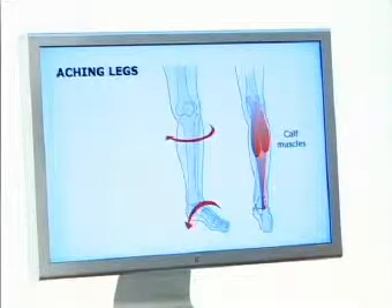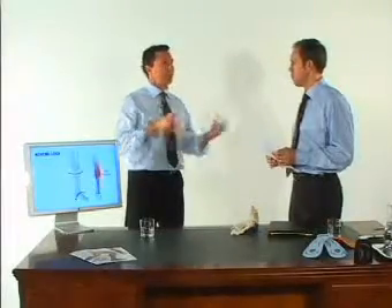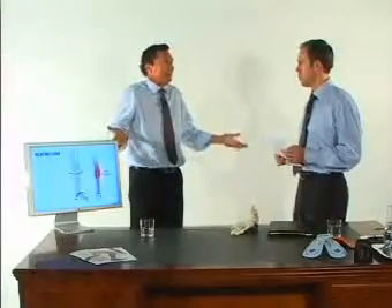Tight aching legs is very common. A lot of times I would have patients come to see me for totally different conditions, whether it was heel pain or knee pain. But at the same time I used my orthotic therapy, they would come back and say, wow, my aching legs has diminished or completely gone. And I'd say, you didn't mention the tight aching legs before. And generally they'd say, well, I didn't know I had tight aching legs. Exactly — I thought it was normal.